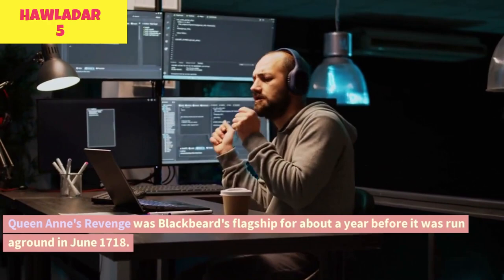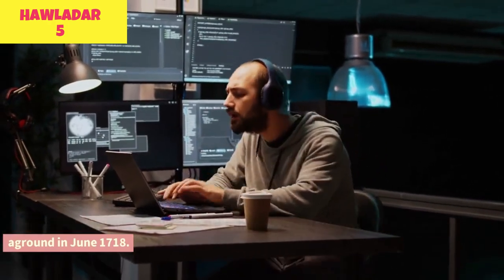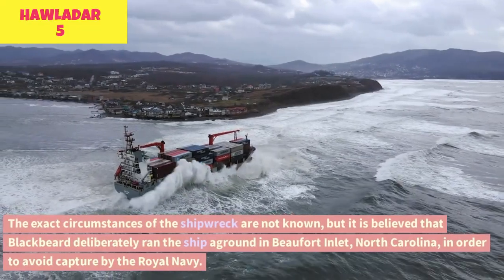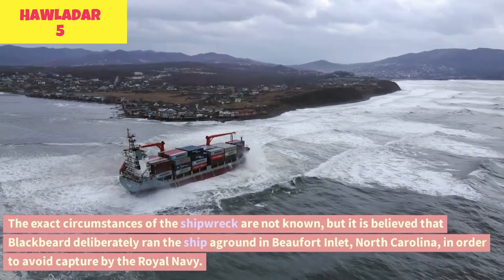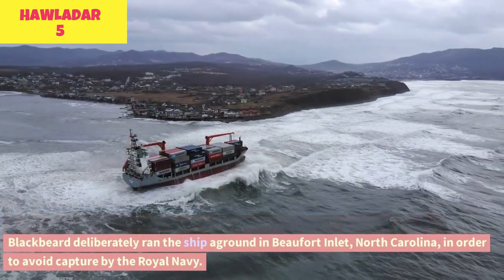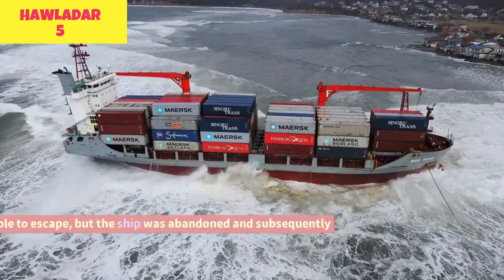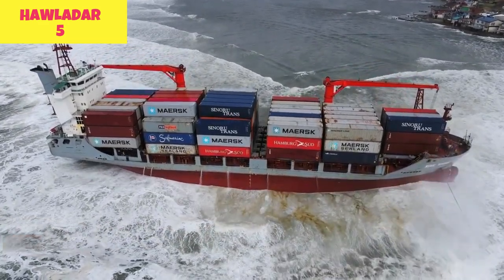Queen Anne's Revenge was Blackbeard's flagship for about a year before it was run aground in June 1718. The exact circumstances of the shipwreck are not known, but it is believed that Blackbeard deliberately ran the ship aground in Beaufort Inlet, North Carolina, in order to avoid capture by the Royal Navy. He and his crew were able to escape, but the ship was abandoned and subsequently sank.